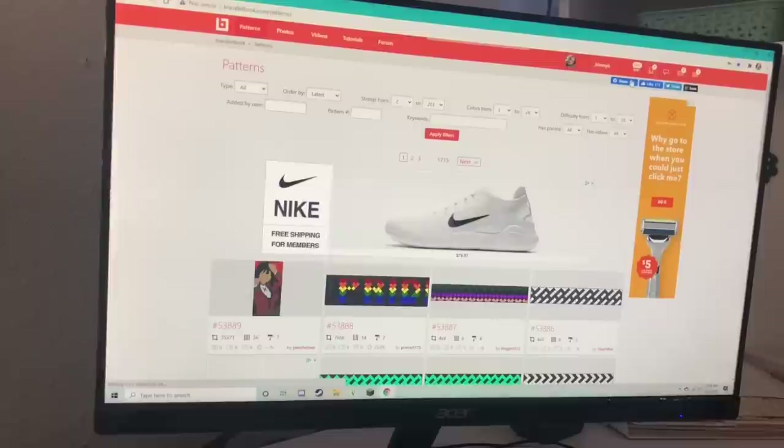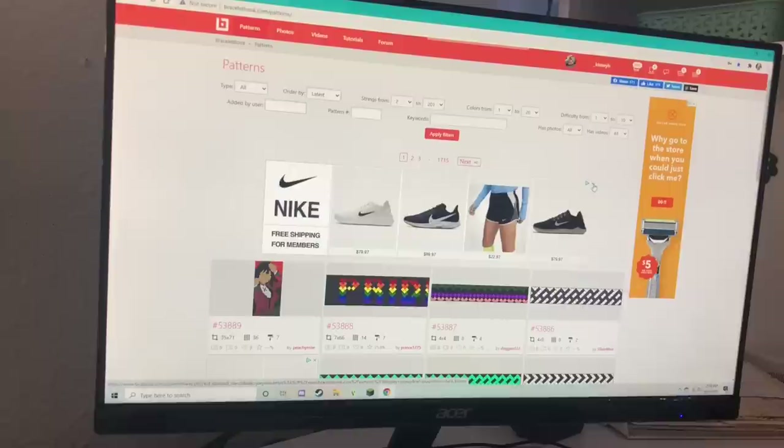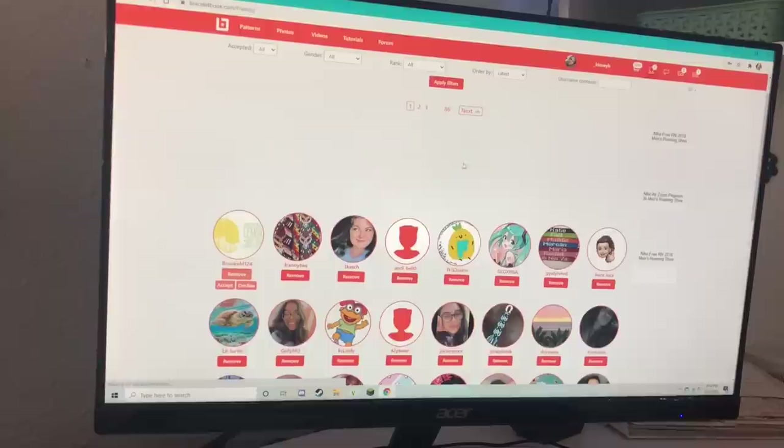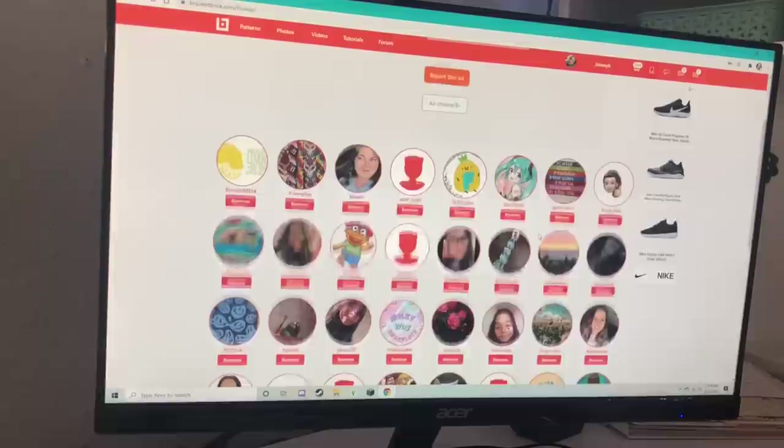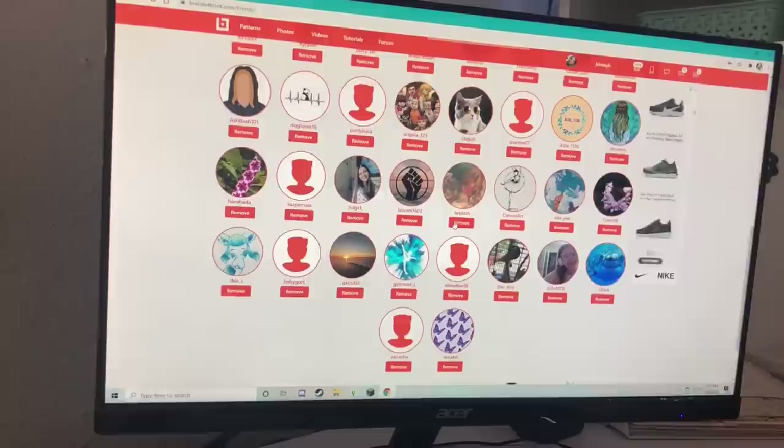Alright guys, we are logged on to Braceletbook. Don't look at my targeted ads because wow, they really target me. Let's go to my friends list. I'm going to go ahead and accept some requests. As you can see, I have 86 pages of friends, which is insane. So I'm going to scroll through and pick some people to make their patterns off their to-do lists.